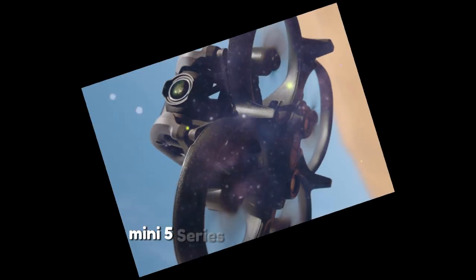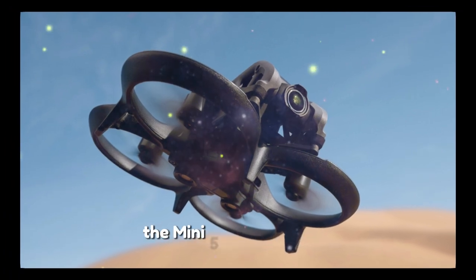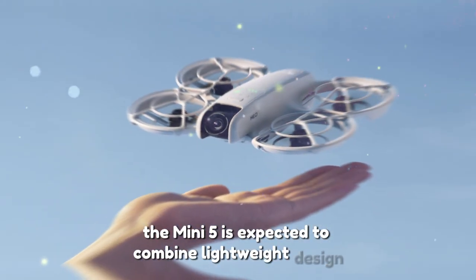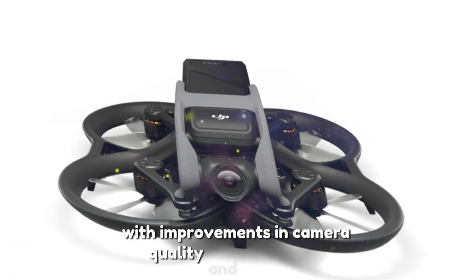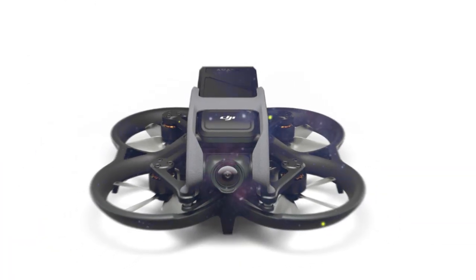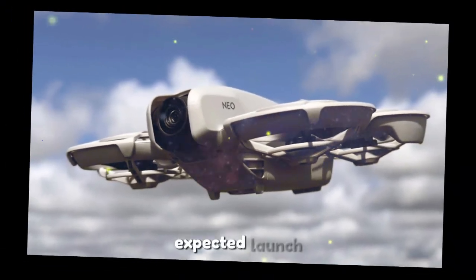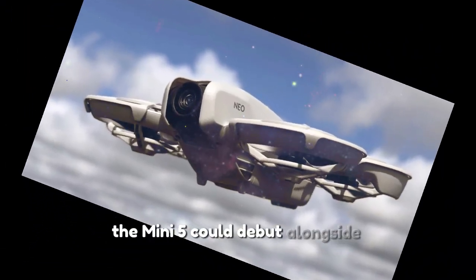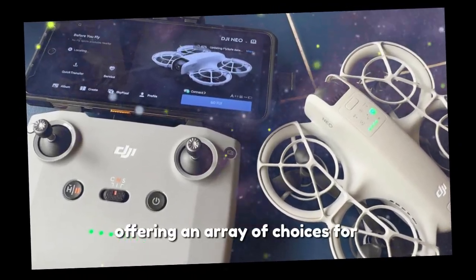The Mini 5 Series caters to beginners, combining lightweight design with an affordable price point. With improvements in camera quality and ease of use, the Mini 5 aims to be an accessible option for new drone users. The Mini 5 could debut alongside the NIO 2 in late 2025, offering an array of choices for different user needs.